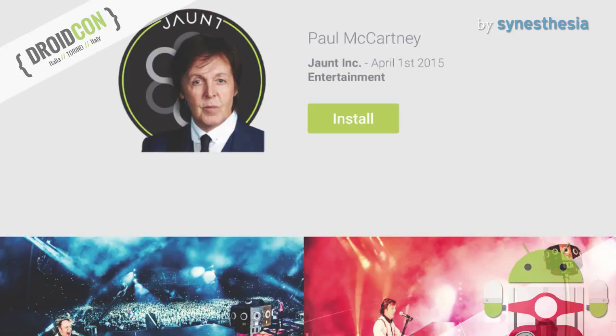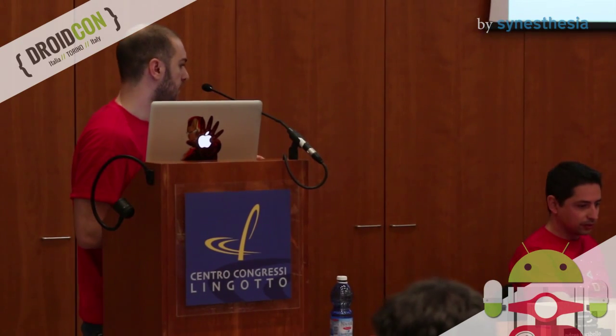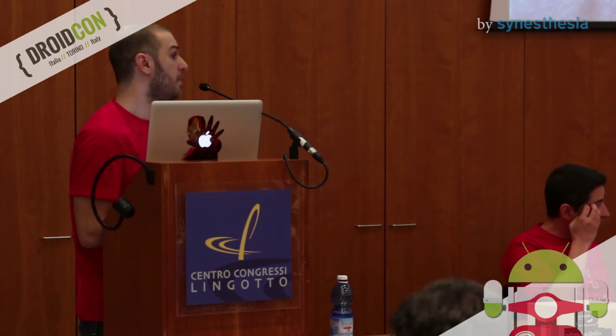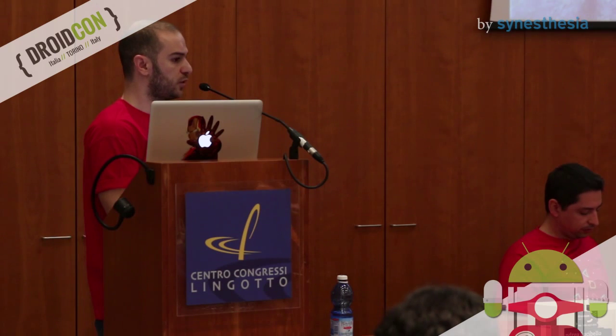The last one is my favorite. With this app you can be on stage with Sir Paul McCartney. You can look left and right and see the band, and you have the perception of being physically on the stage. I think this is a really new experience for a customer. Here you can see how two brands, Renault and Mercedes, chose Cardboard as a way for advertising. Mercedes made an app to promote their car and show what their car can do. This is a great new typology of advertising.